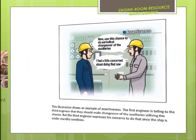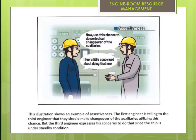This illustration shows an example of assertiveness: the first engineer is telling the second engineer that they should make a changeover of the auxiliaries utilizing this chance, but the third engineer expresses his concerns about doing that since the ship is in an unstable condition.